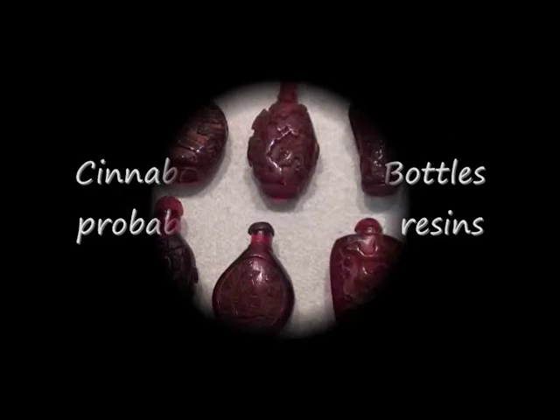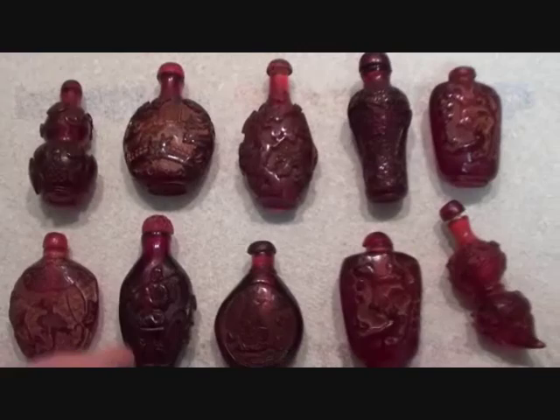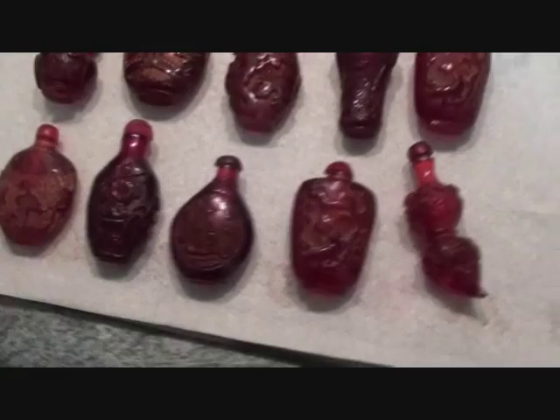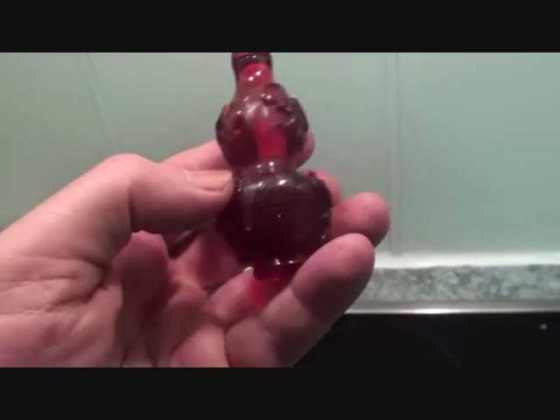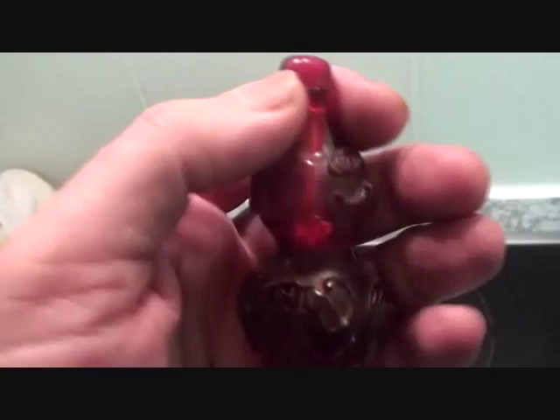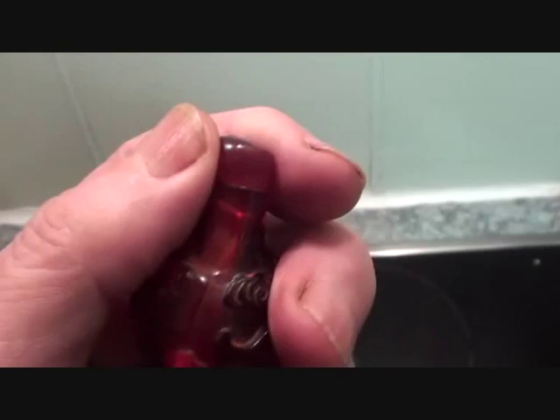Talking of snuff bottles — although I believe they were used for opium now and then. This is what the Chinese called cinnabar: cinnabar amber, red amber. Now as for cinnabar content, I don't think so, and as for amber, there's a lot of man-made resin gone in there, I'm sure there is. But oh my, are they cute little bottles.